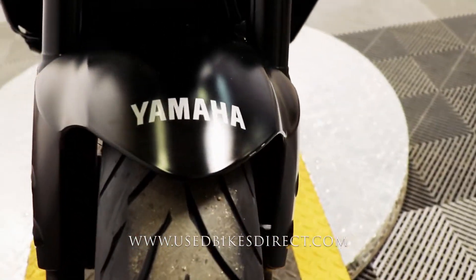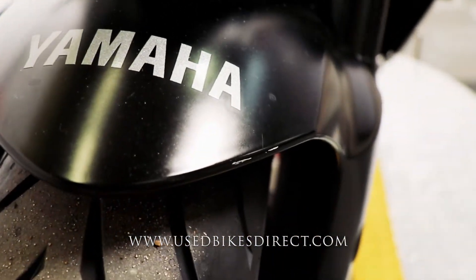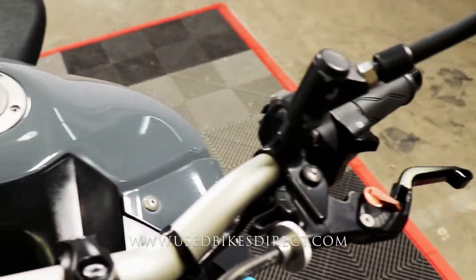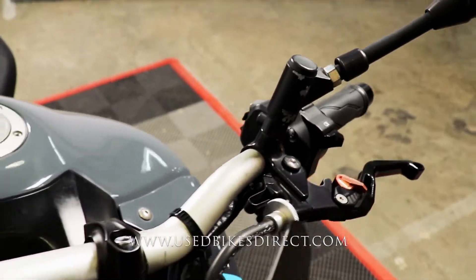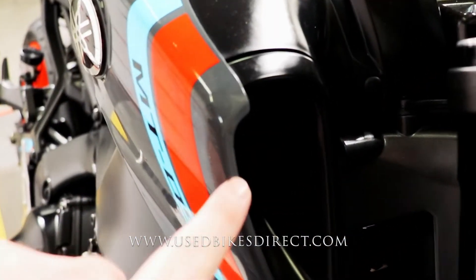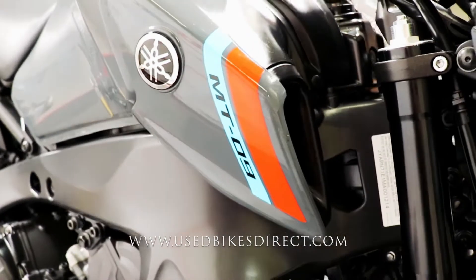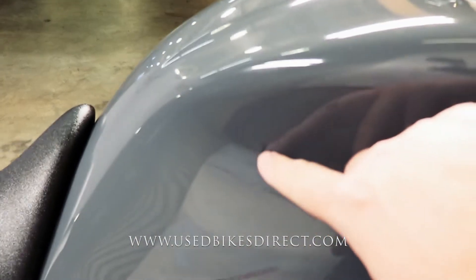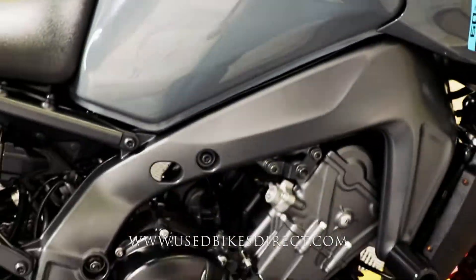Definitely in beautiful condition. A couple of small spots I want to point out — just like this scrape on the front fender you see here, and as we hop up top right where those mirrors mount you can just see a couple of spots, a couple small scuffs right here, and directly on the back of the tank just one more spot to point out.